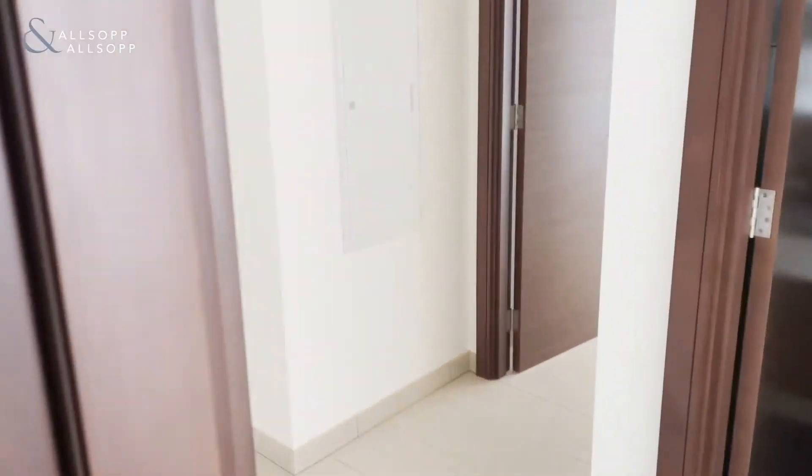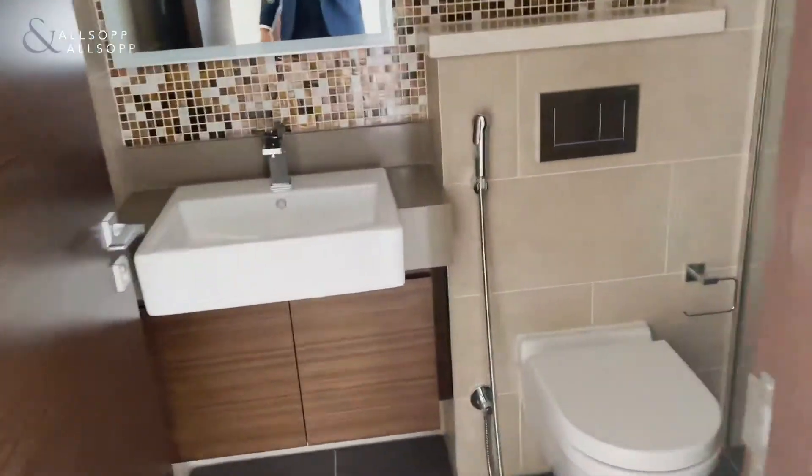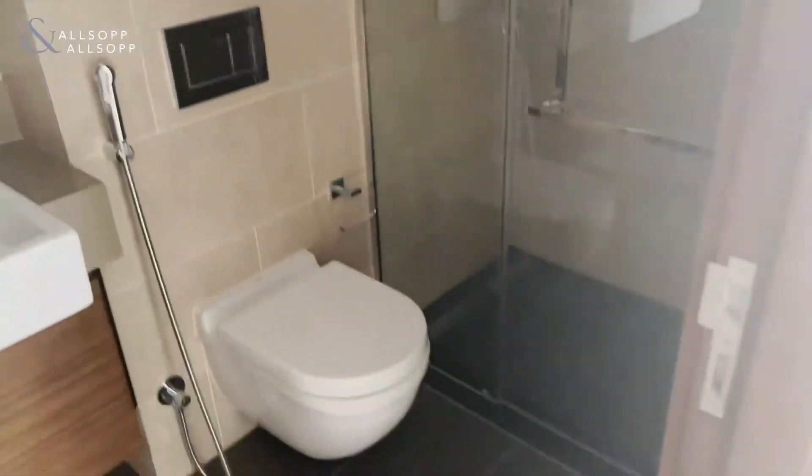And then we head back over to the guest bathroom, which also has a shower.